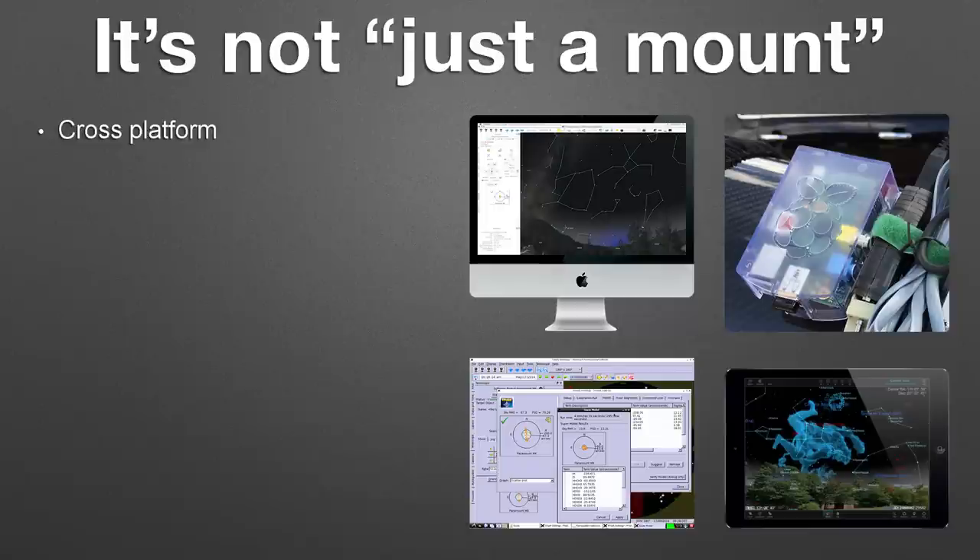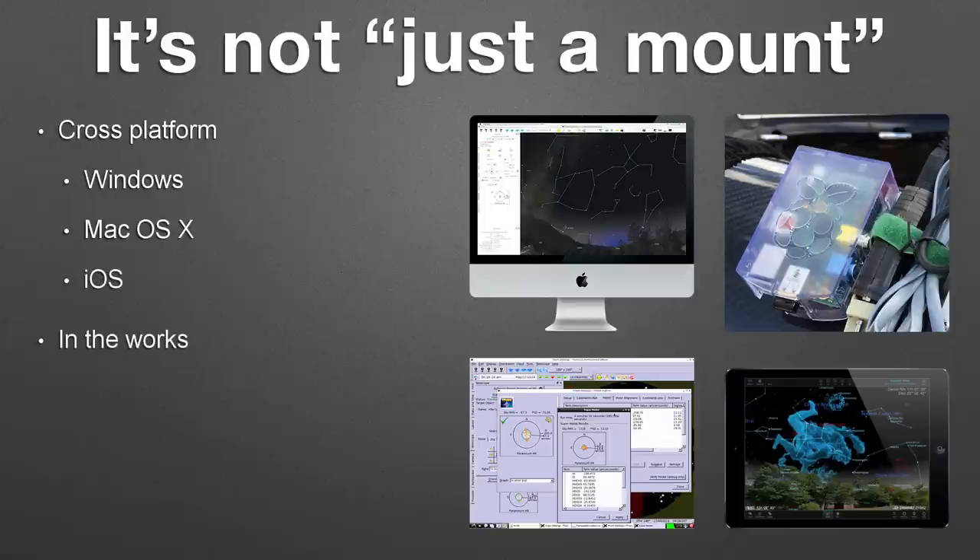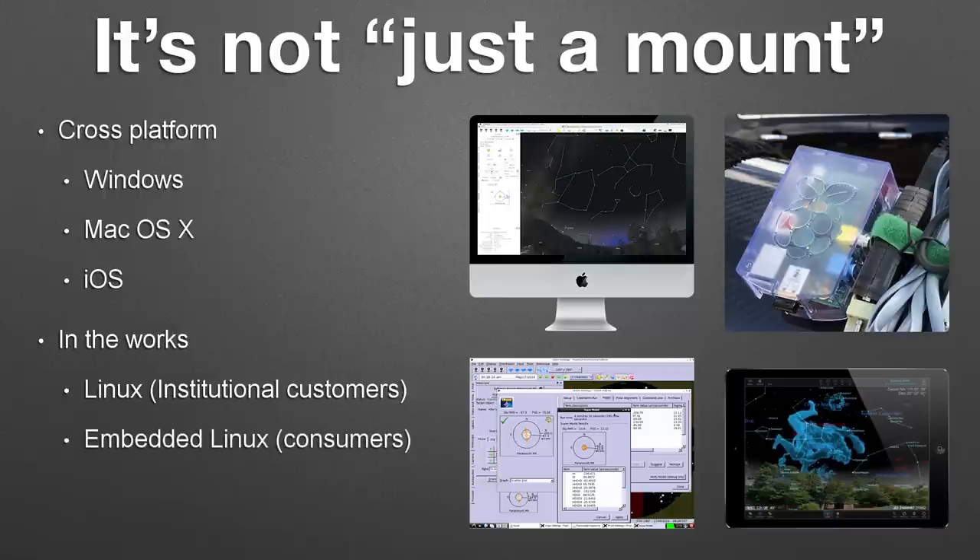We're also cross-platform, so our entire imaging solution runs on Windows, Mac, and now iOS. The iOS version is catching up on the imaging front, and we'll have some more news about that by the end of the year. We're also pushing hard working on Linux solutions. We'll have desktop Linux for our institutional customers because a lot of them are requiring that, and we also have an enhanced embedded Linux project for the consumer and amateur market that I think you'll be very excited about.